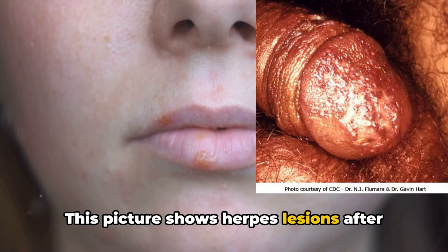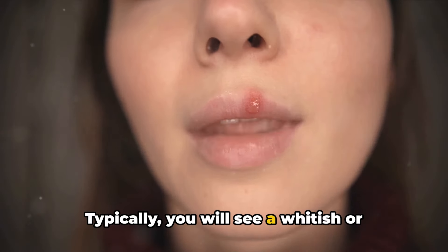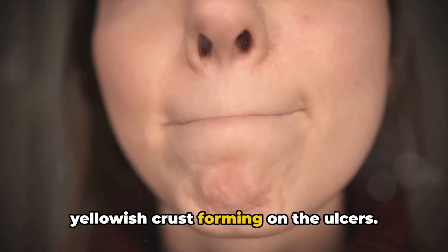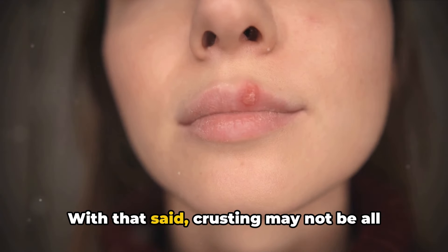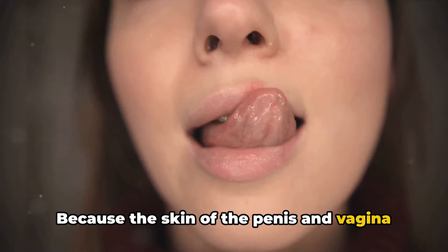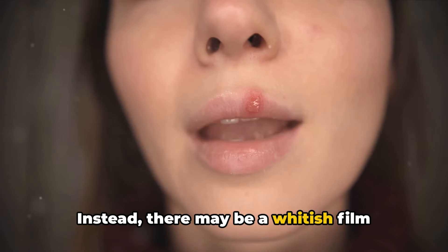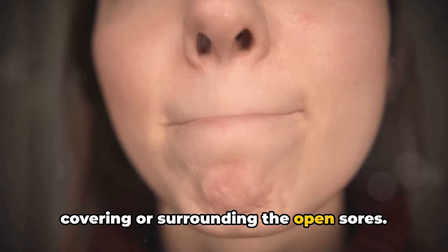This picture shows herpes lesions after some of the blisters have broken open. Typically, you will see a whitish or yellowish crust forming on the ulcers. With that said, crusting may not be all that apparent. Because the skin of the penis and vagina is moist, there may be minimal crusting. Instead, there may be a whitish film covering or surrounding the open sores.